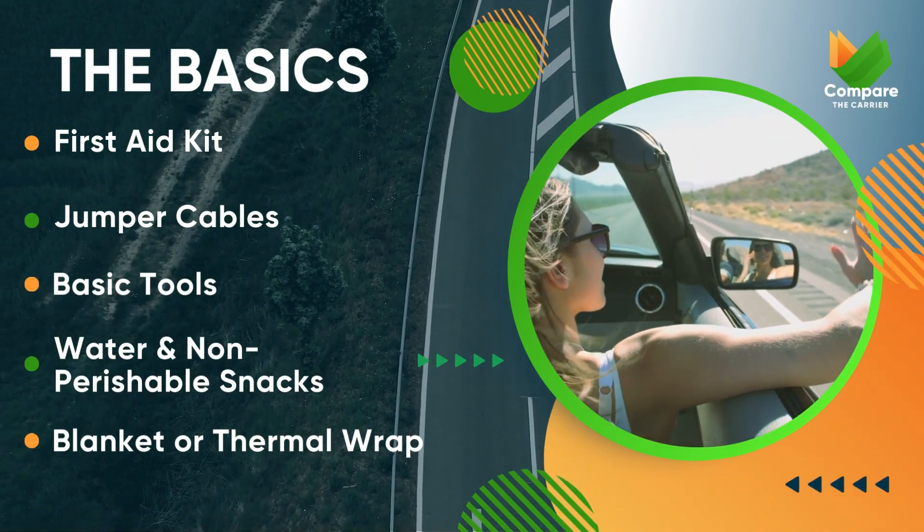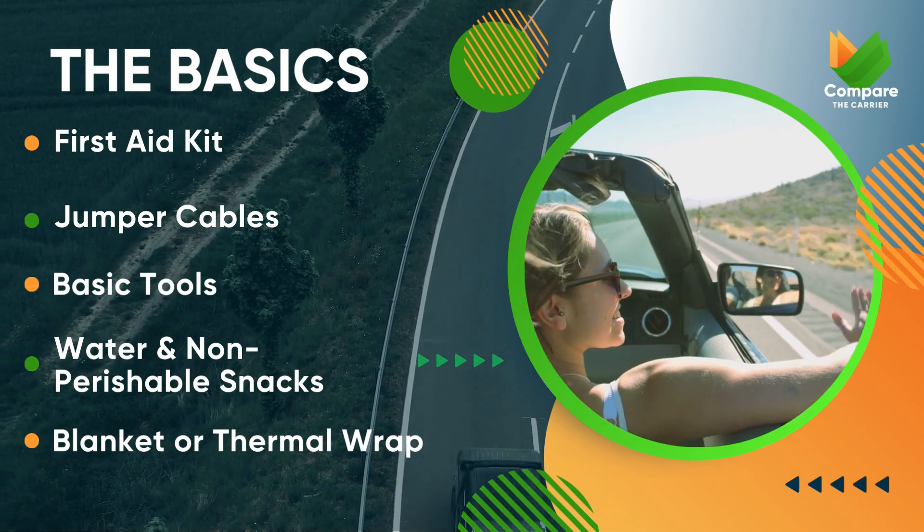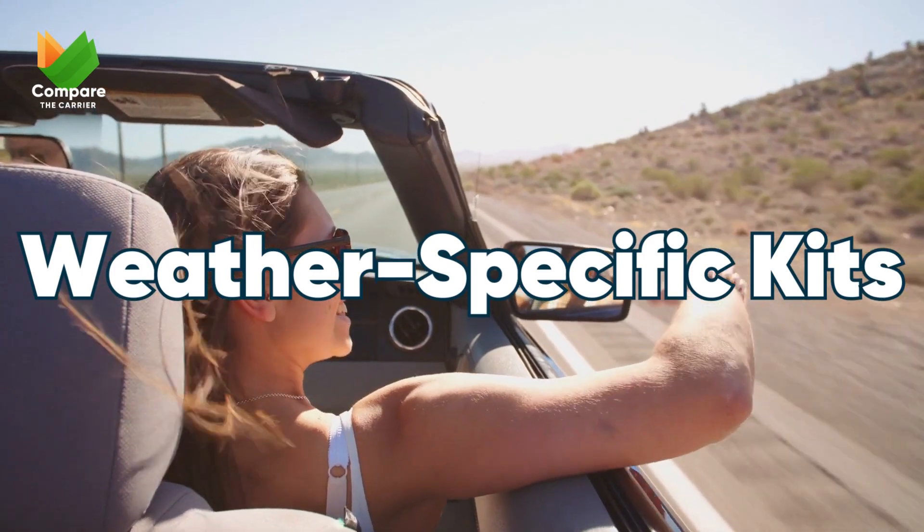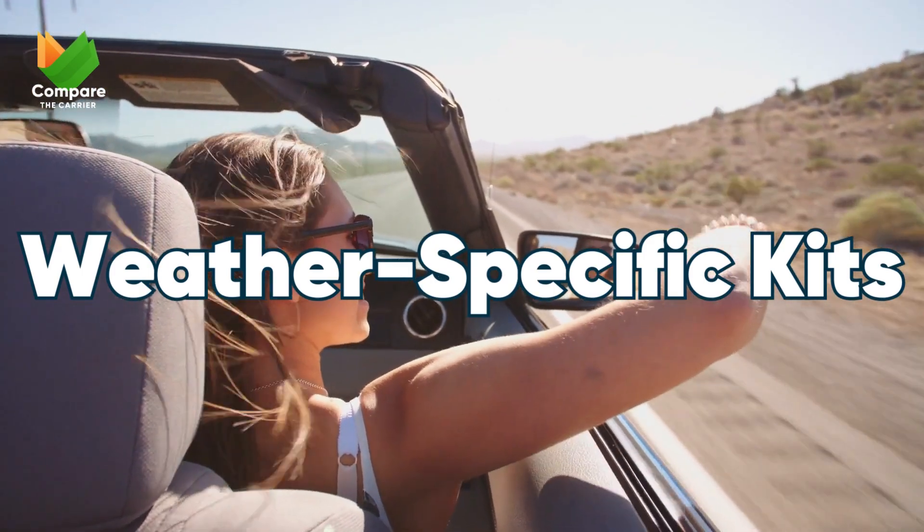But depending on your region and the season, there's more you might need. Different places bring different challenges, so depending on where you are or where you're headed, you might need to pack a bit more.